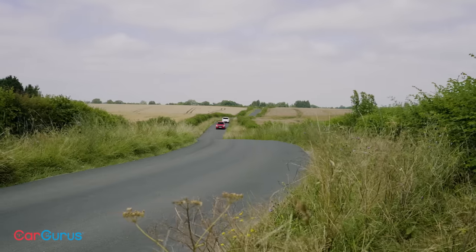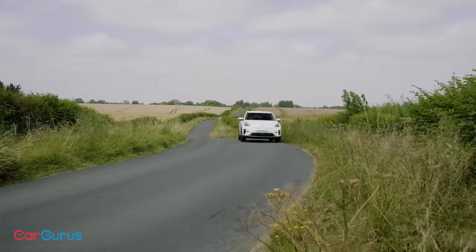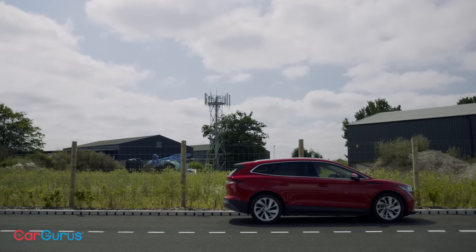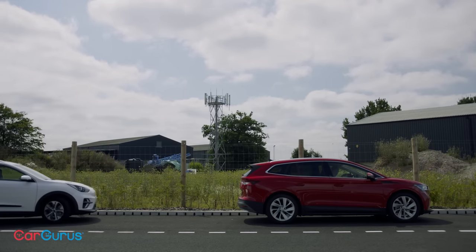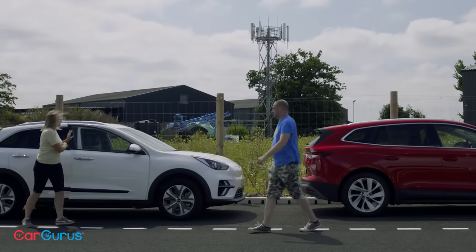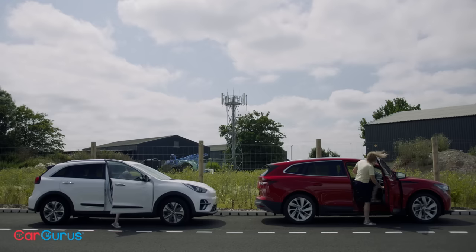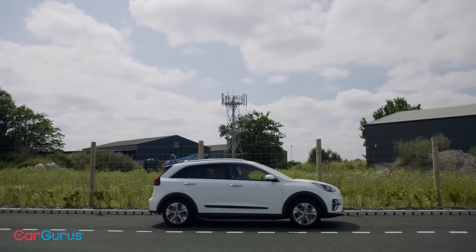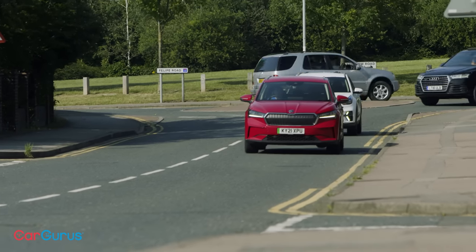We've found our top dog of tranquillity. We split back into individual cars and spend the next couple of hours chopping and changing between them as we make our way steadily eastward, until we arrive at our next stop for the next test.